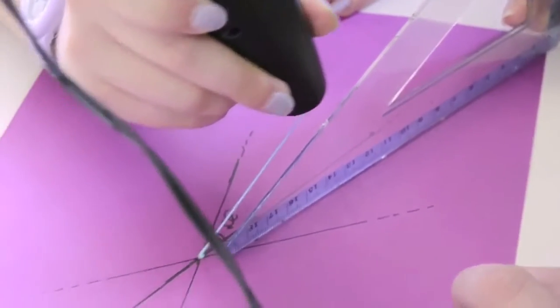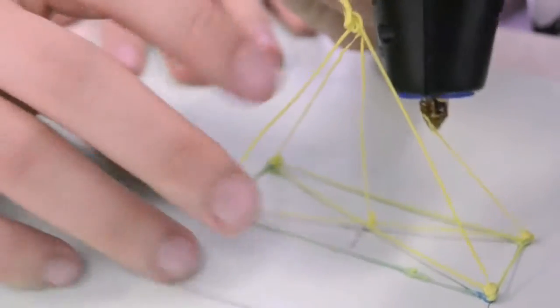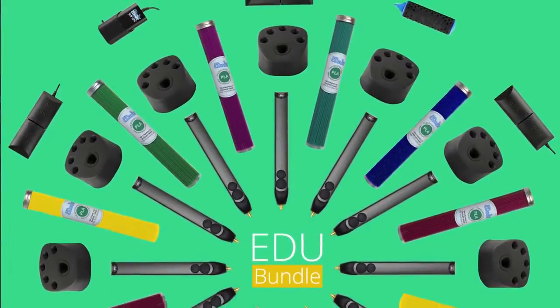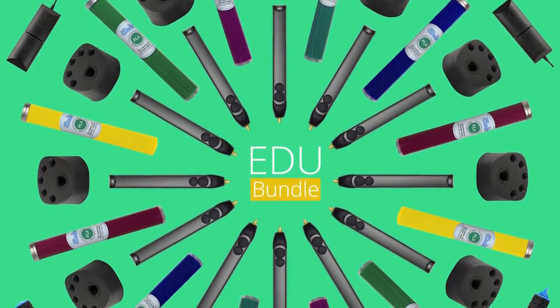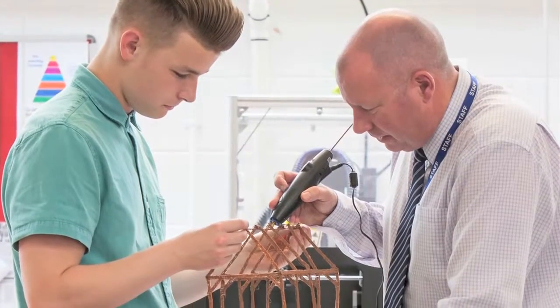To help kick-start creativity in the classroom, we've created a special educational bundle, complete with pens, plastic, accessories and curricular materials, which you can send to any school, library or makerspace of your choosing.